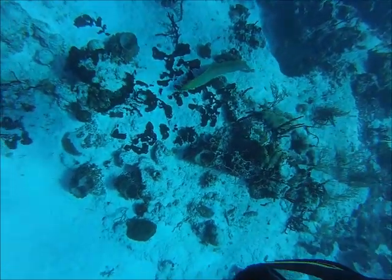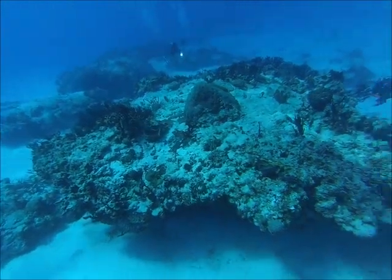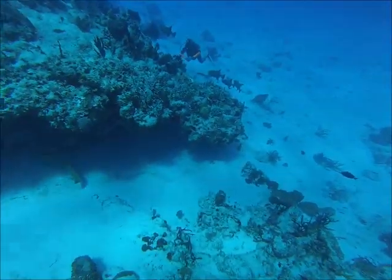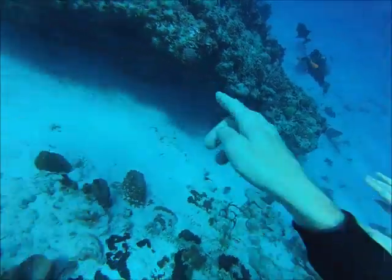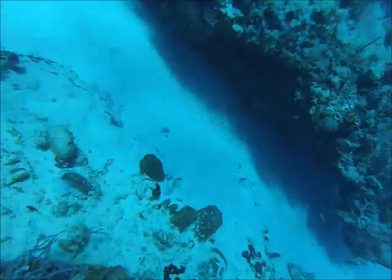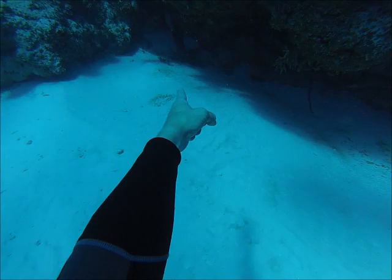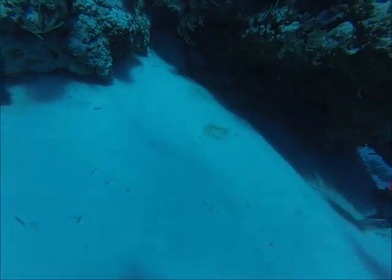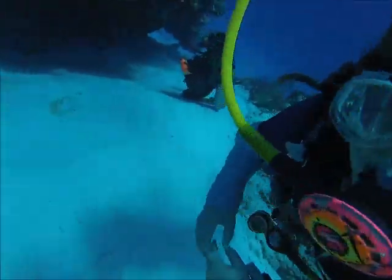I see a big green moray — huge moray eel coming straight at us. He's leaving the reef. This is so rare to see in the daytime; these guys are normally nocturnal. You're lucky to see their head sticking out of the reef, but this guy completely left the reef and went to another coral head. I'm kind of frustrated with myself that I didn't get in there closer and get some better video. The first thing I did was try to get everybody else's attention and notify them so they could get pictures or video. Unfortunately he kind of swam into a crevice and disappeared.